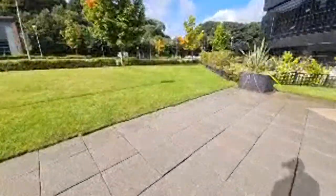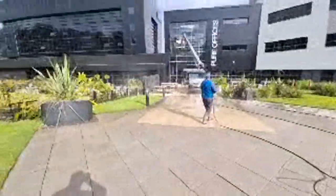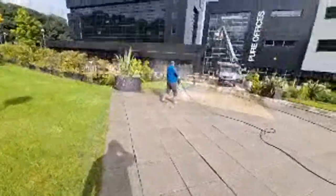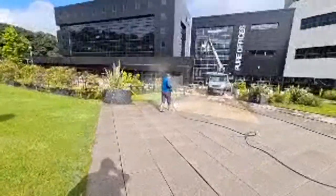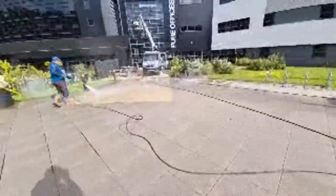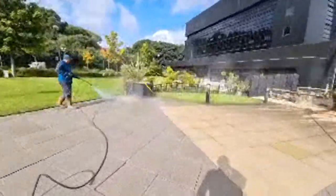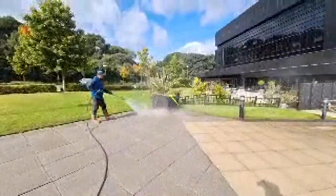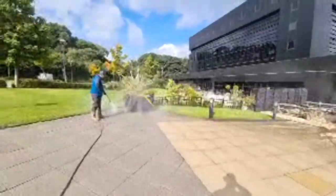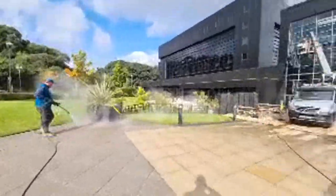I rarely do live streams, but I've done quite a few in the past. This is probably the first one in a few months — maybe this year, I don't know. The signal is never too great usually. It looks perfect now from what I'm seeing, but if I watch it back later I bet the quality is a lot poorer.